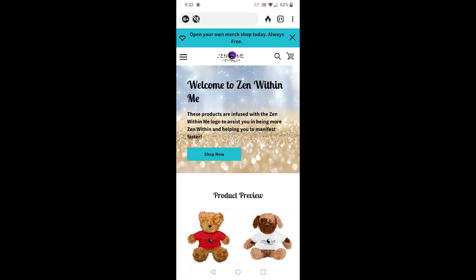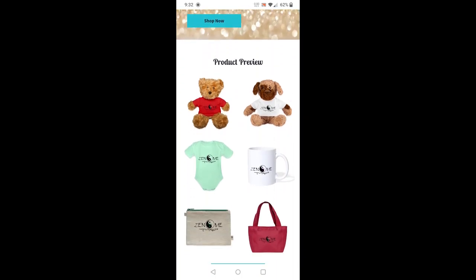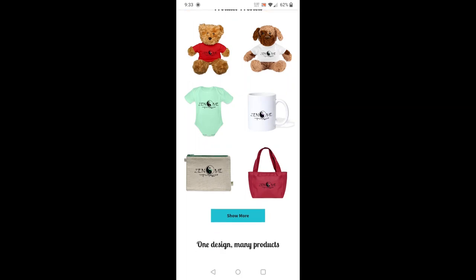If you want to purchase anything from my Spread Shop, the merch shelf is down below. YouTube only allows 12 products to be advertised, but I have 156, and the holidays are coming — so start putting in your gifts now while everything is still in stock. Keep in mind the Zen Within Me logo will be on every product. You are infusing Zen Within Me into yourself, just like Superman with his 'S' on his chest — it's all about what you believe and want to manifest.